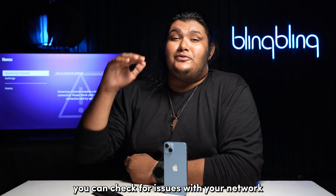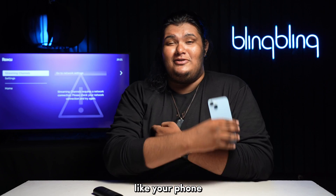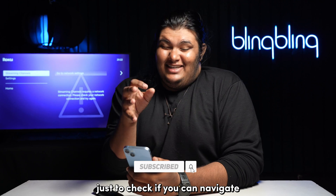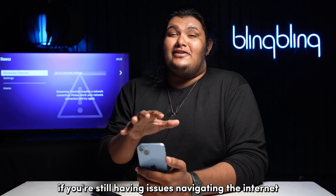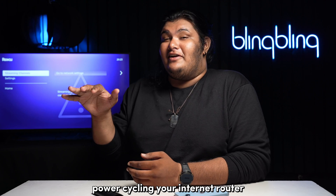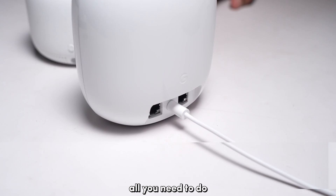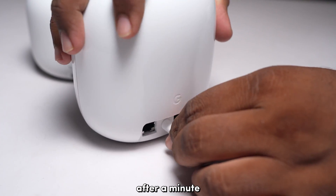You can check for issues with your network by connecting a different device to the same network, like your phone, and try to browse the internet to check if you can navigate and access it. If you're still having issues navigating the internet, then your network is most definitely at fault. Power cycling your internet router is a viable fix — unplug your router and plug it back in after a minute.